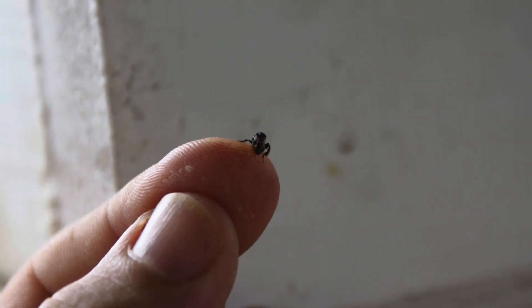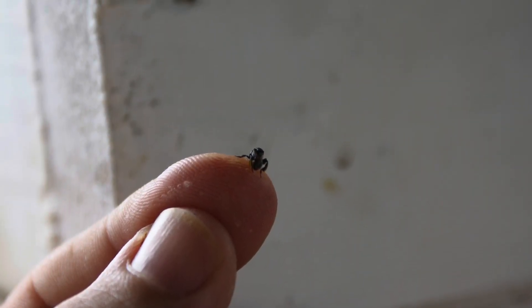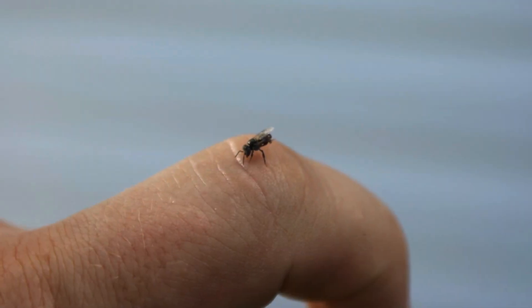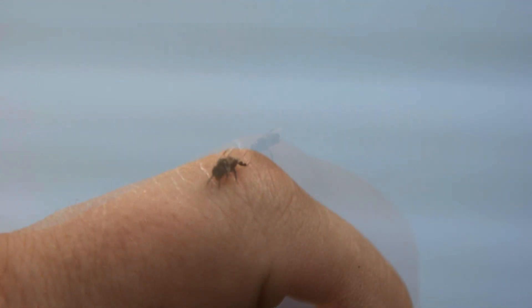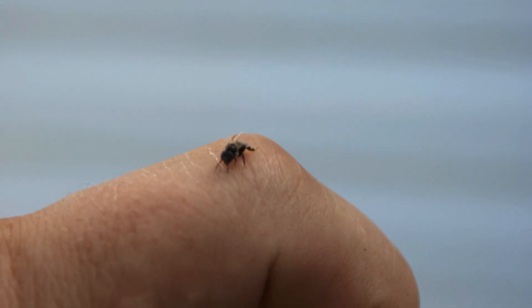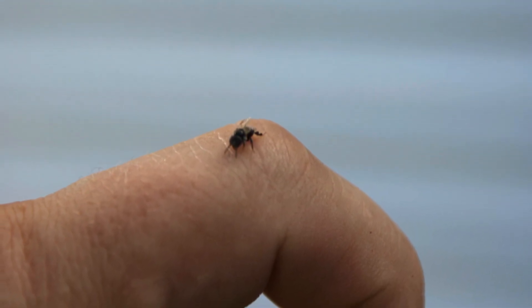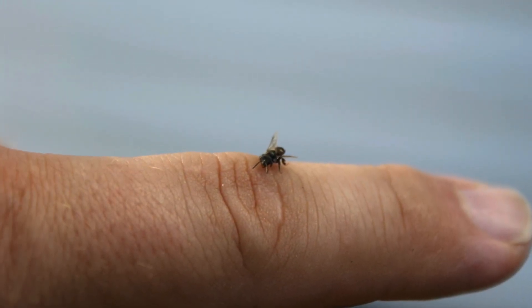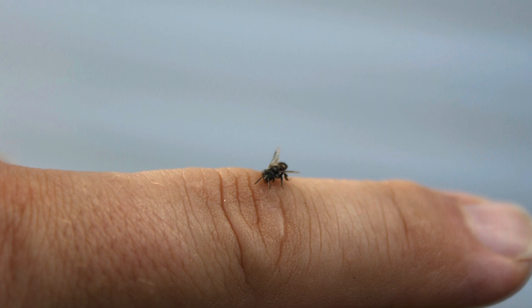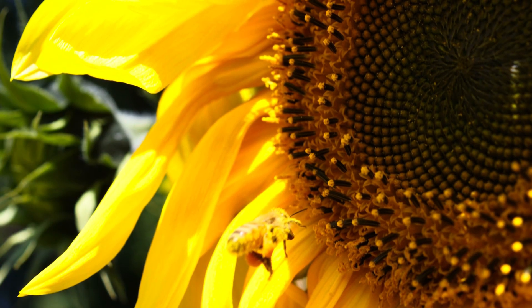Stingless bees can be distinguished from other Australian native bees by their pollen baskets, their tiny size and fewer veins in their wings. There are 11 species of Australian stingless bees. Tetragonula and Ostraplebia are the genus, and then each has a number of different species under that. The main difference between the two is the nest structure.